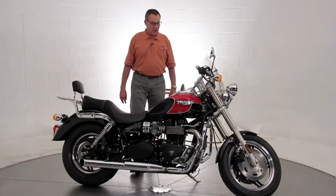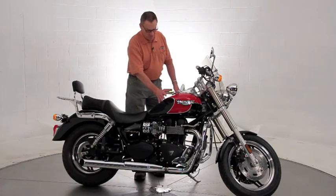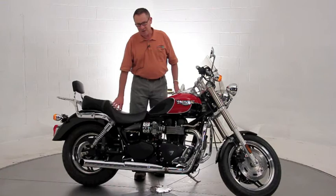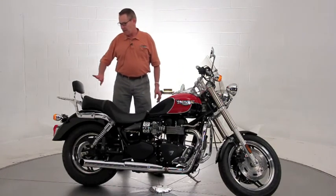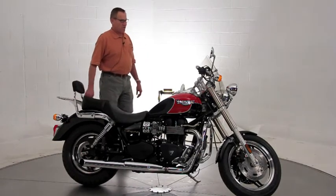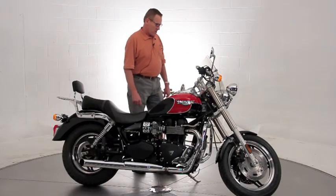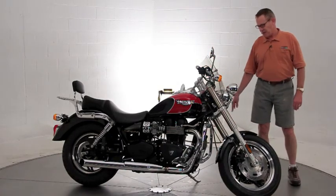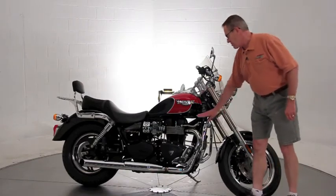The original owner added a lot of nice accessories. It's finished in the factory two-tone red and black paint. It's got the Triumph Touring Saddle — much more comfortable for a passenger. It's got the backrest with luggage rack, the Triumph windscreen — a nice big windscreen going to give you a lot of protection. It has the Triumph running lights, big running lights that add a lot of brightness at night. And the chrome crash bars on the sides.